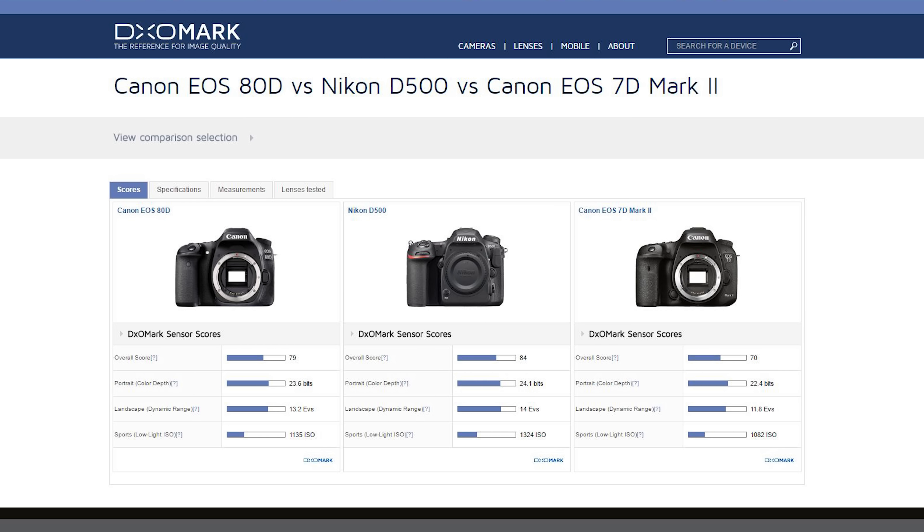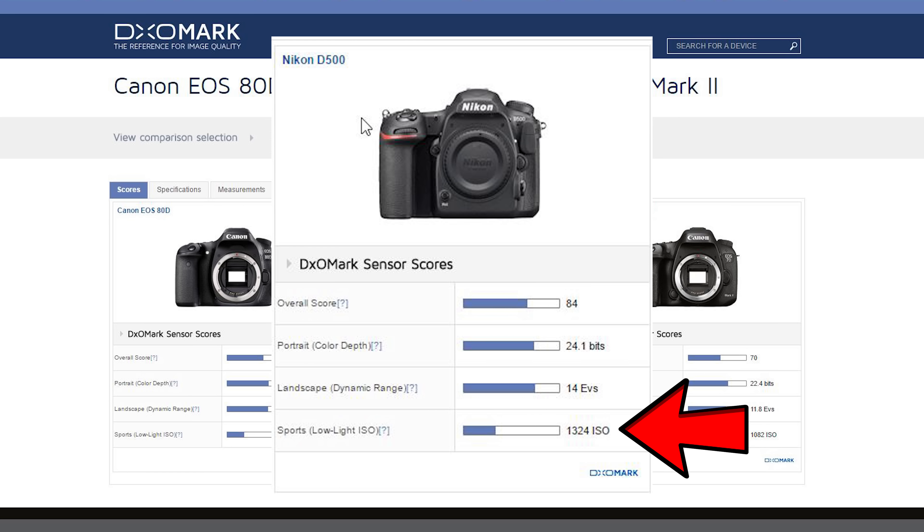The D500 beats both of these in terms of color depth — that's the portrait category. It beats both in terms of dynamic range — that's the landscape category. And it beats both quite handily in terms of high ISO performance — that's the sports category. These all come together to explain the full image quality performance of the sensor.